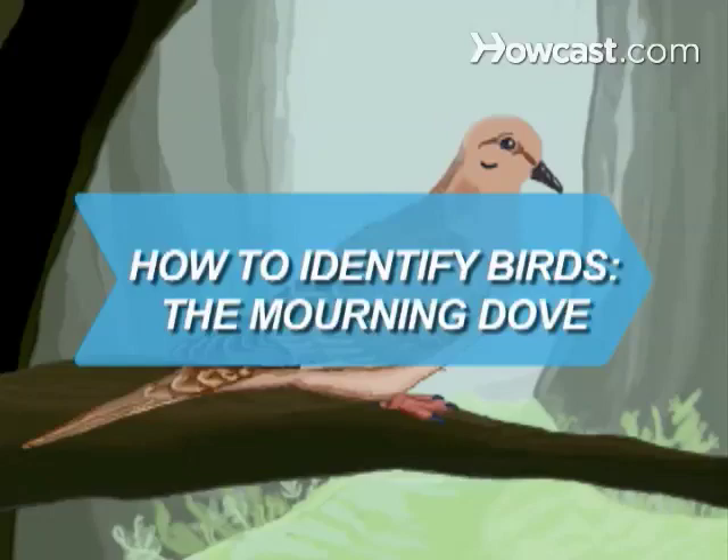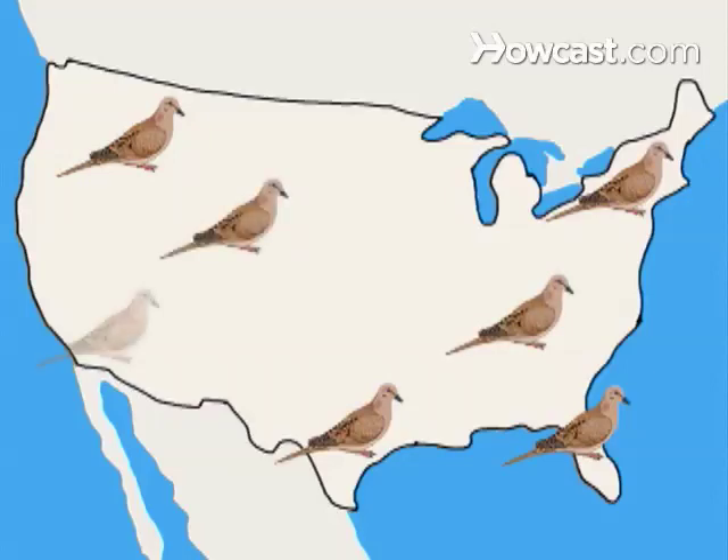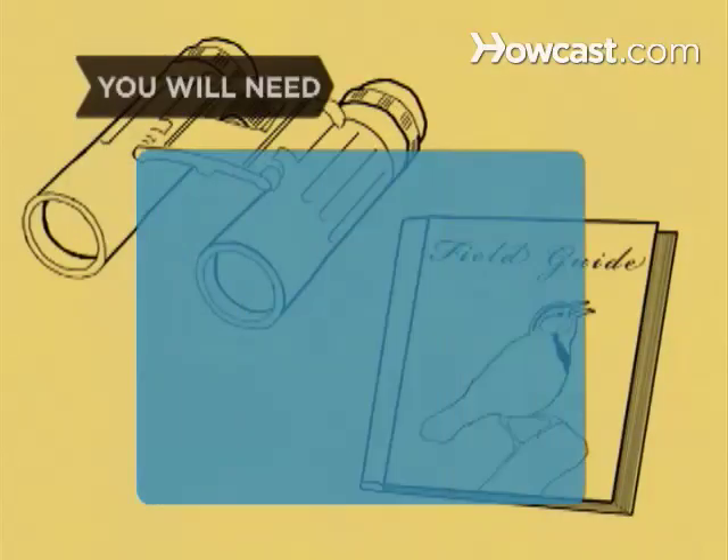How to Identify Birds: the Mourning Dove. The Mourning Dove nests in all 48 of the contiguous United States. Spot one using a few easy-to-follow rules. You will need binoculars and a field guide.